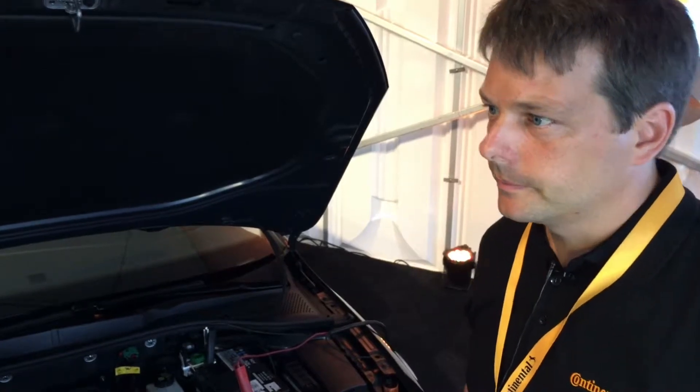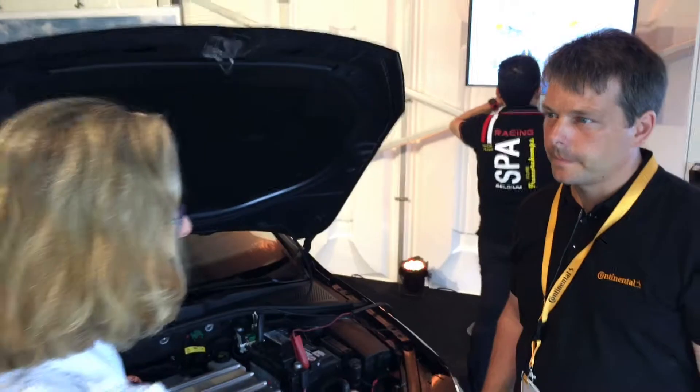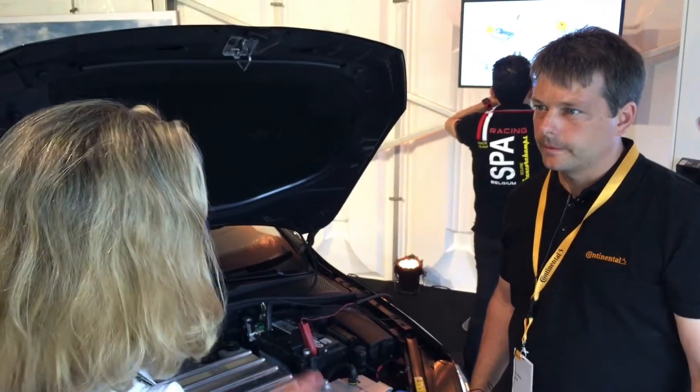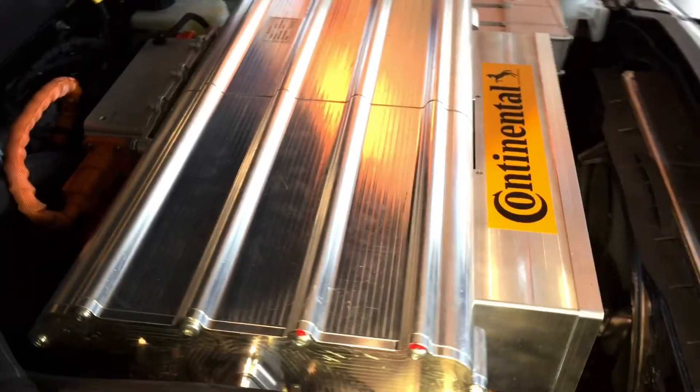So, this little box — to most people it will be known as the 800 volt to 400 volt DC-DC. You guys call it the DC booster. We call it the DC booster. Yes.